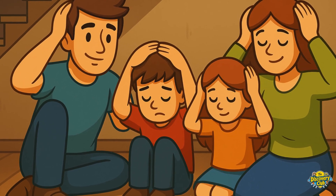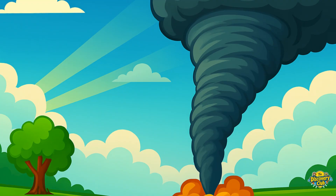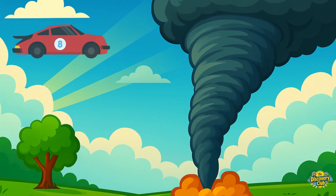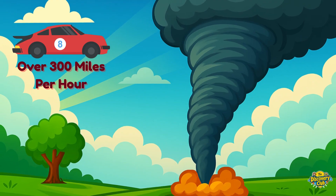And remember, stay calm and wait for the storm to pass. Did you know tornado winds can spin faster than a race car — over 300 miles per hour? And the biggest tornado ever was more than two miles wide.